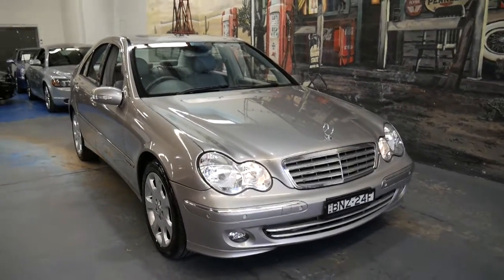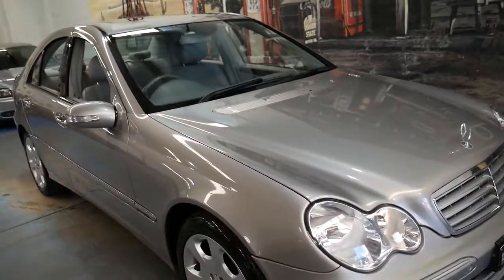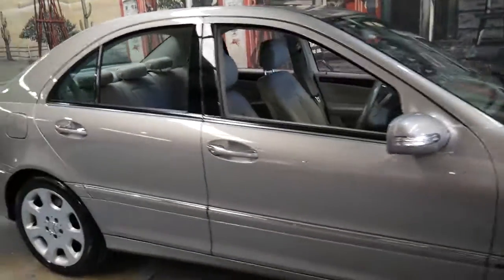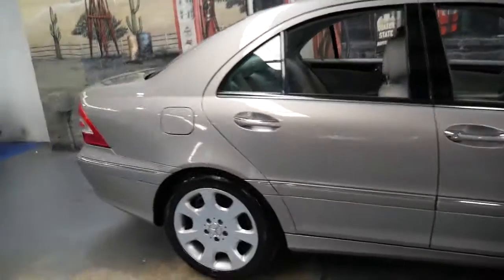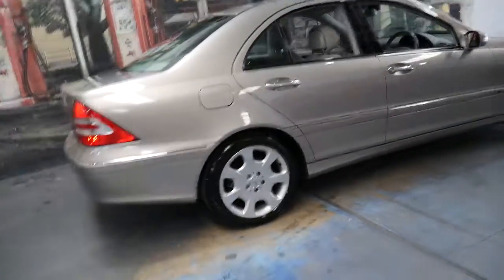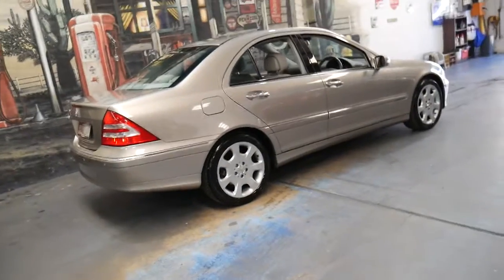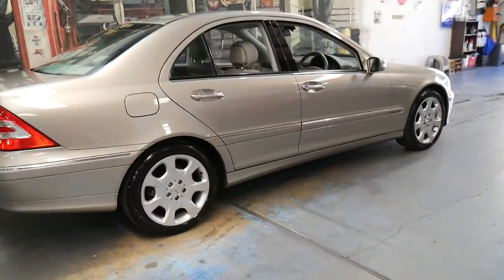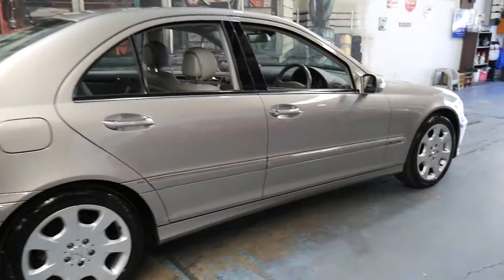Welcome to the Old Timer Centre. My name is Philip Tarrant and I'm going to be talking to you about this 2006 Mercedes-Benz C350. It's done just 88,000 kilometres since it was new and it's Cubanite in colour with a light grey leather interior.